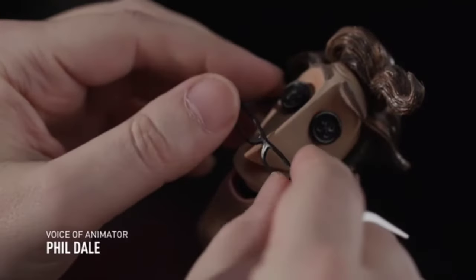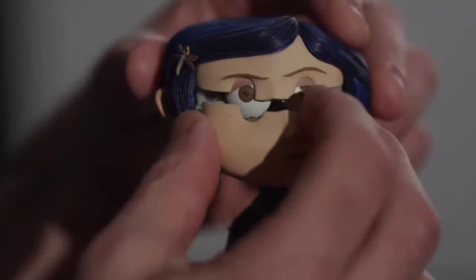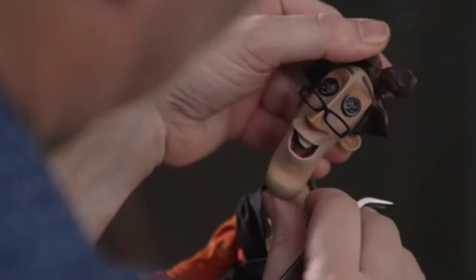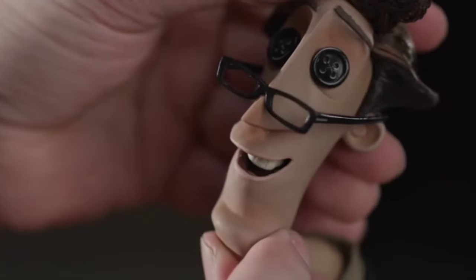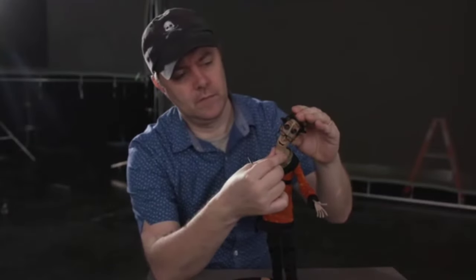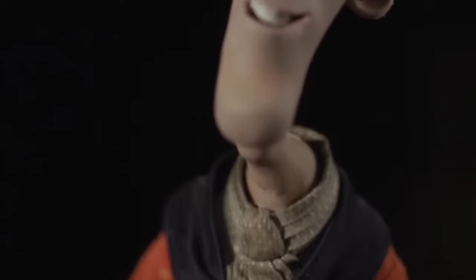Unlike Coraline's real father, the other father is a fun, doting character ready to spend lots of time with her, giving her the attention she craves. Laika's known for replacement facial animation using 3D printed faces, but the other father still had a mechanical face. A mechanical face allowed for other father to be a much more organic-feeling character — there was much more squash and stretch he was able to do because of the joints in his face. Inside that face are armature pieces and paddles that allow you to move and manipulate the lips and jaw. He was able to get a lot of movement and exaggeration, giving him a very organic performance and making him a very endearing character.